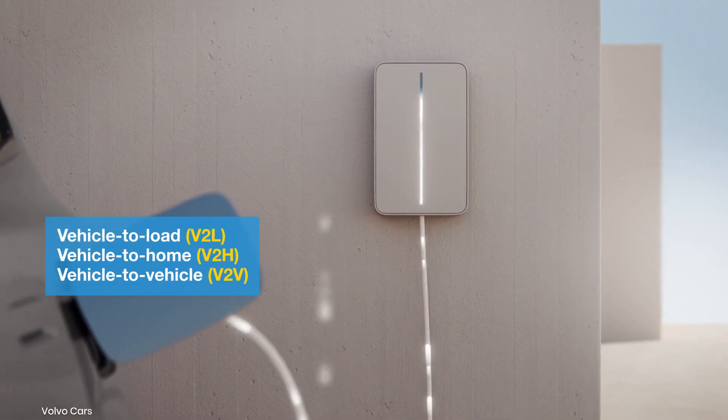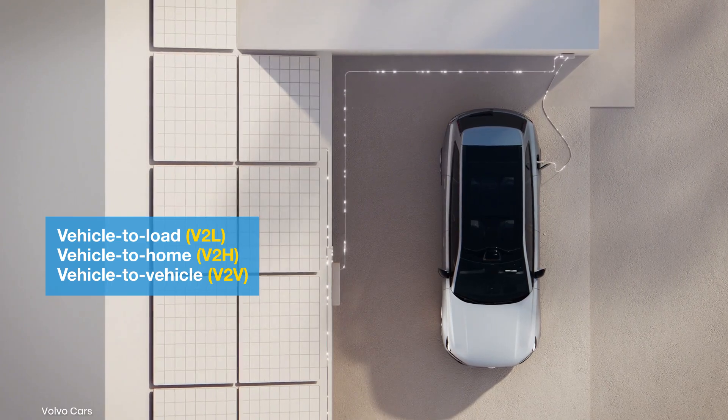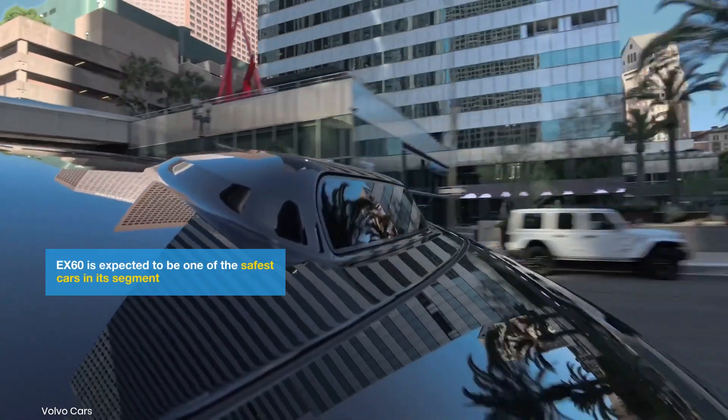Volvo will enable bi-directional charging to power appliances, charge other electric vehicles, and supply energy to homes during power outages.